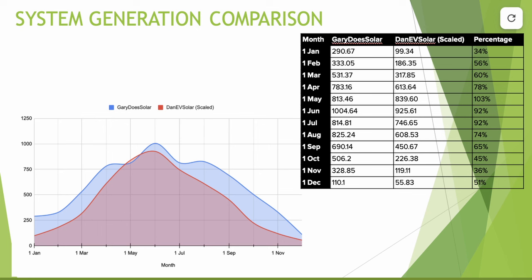But does that paint the whole picture? Next let's take a look at the monthly generation across the whole year. I've rearranged the data — moving January, February and March 2024 to the start — to give a whole year's generation. As you can see, we have two quite neat but different patterns showing on the chart. My generation scaled up to Gary's system size is in red, and Gary's is in blue. What's quite interesting is the difference between the spring and summer generation versus the autumn and winter generation.